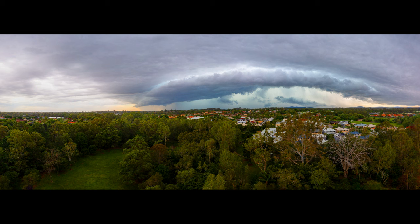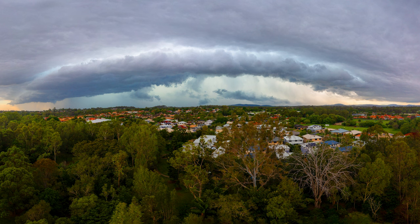That storm was actually from December 26, 2023, and that afternoon it caused so much carnage. As you can see from the photo, that storm front stretched for many miles. In fact, a lot of suburbs south of me lost power for up to a week.